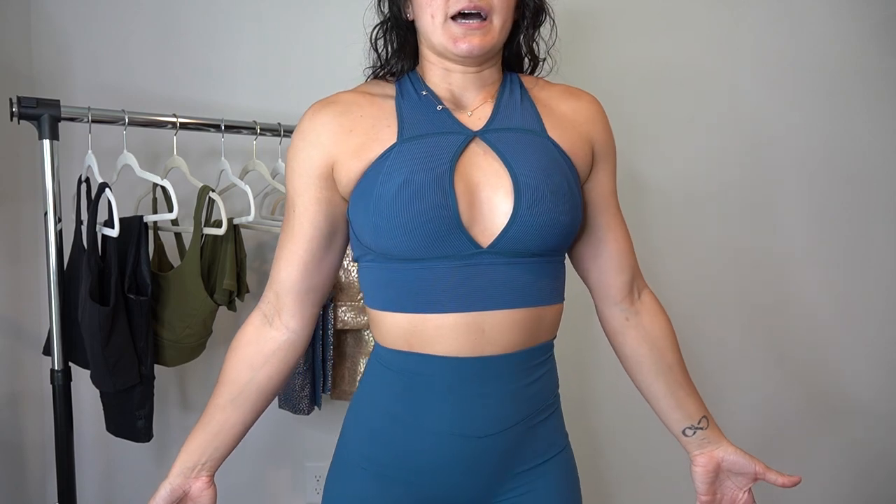I think this bra will grow on me. I don't know if I'll train in it — I might wear it as a going-out top with a jacket or maybe I'll be brave and wear it to the gym. If you don't care about the keyhole and it makes you feel sexy and confident, get this bra and rock it. For me it's just a bit more open than I thought it was going to be. The rib cage part feels very secure so I'm not worried about anything falling out there — I'm just more concerned about the keyhole gaping with certain movements.